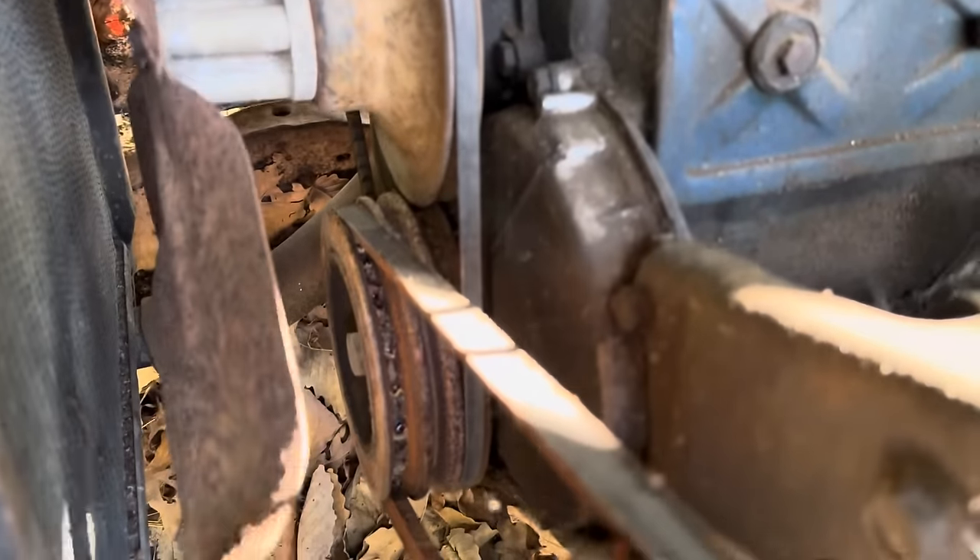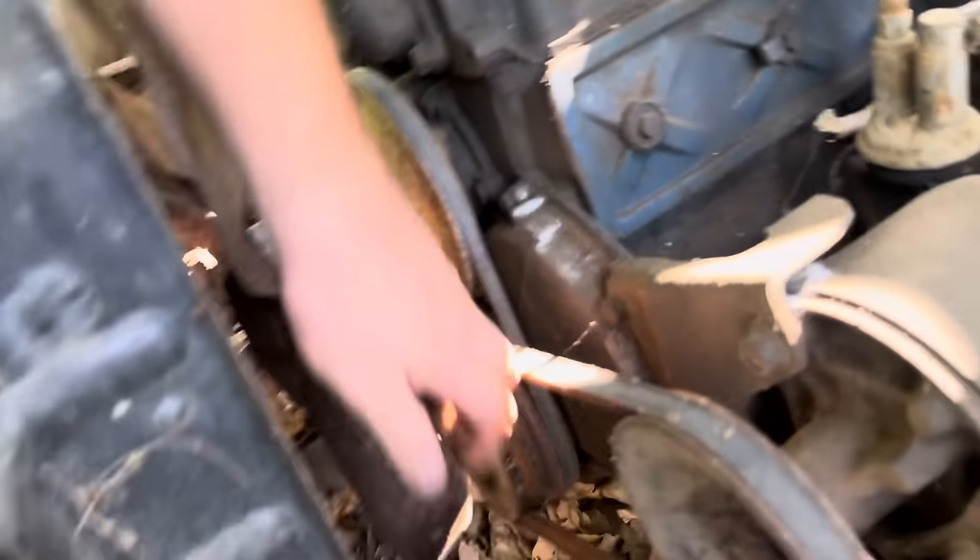It is not locked up. The belt's slipping pretty bad, but watch right here — this is the crank. There we go. So you can see she is not locked up; we are turning. That puppy right there is turning. So the 360 is not locked up, four-speed on the floor.